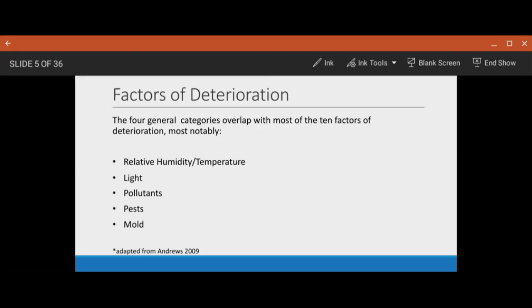The last of the 10 factors of deterioration is custodial neglect and disassociation, which occurs when active care is not taken to preserve the collection, or when information and practices on the collection are not current with what's being done in the world today. It also comes into play when a collection's objects get disassociated from their records. It's always good practice to take a survey of your collection every so often just to make sure that you have everything accounted for.